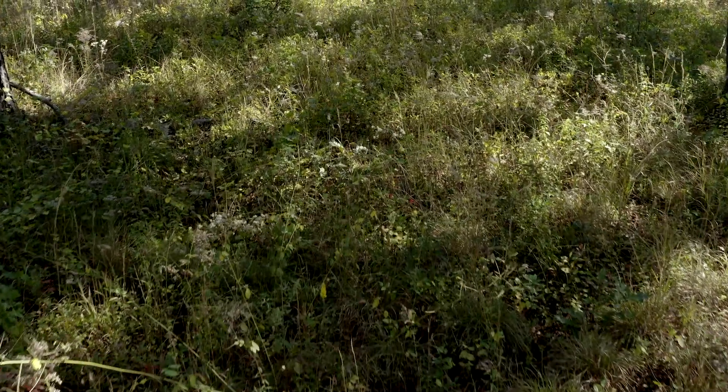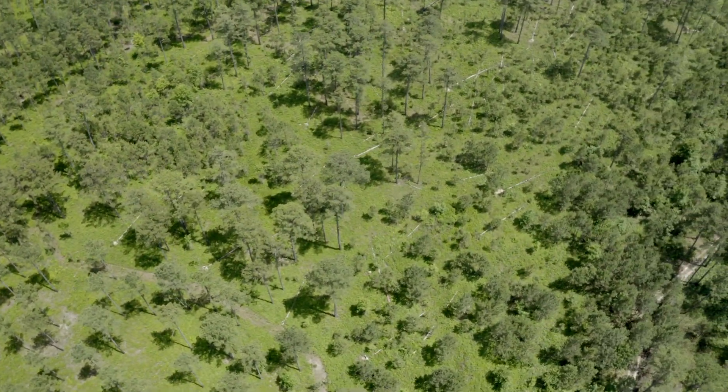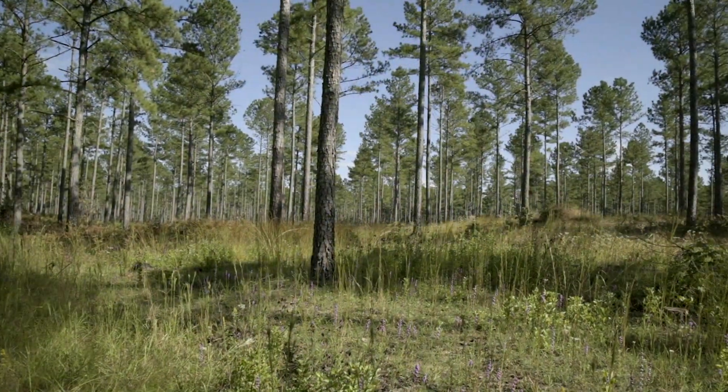We're opening the canopy up, and then we're maintaining that open structure using fire. We're really farming for light. And when we do that, we see what's there.